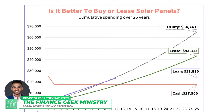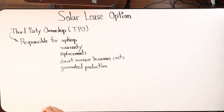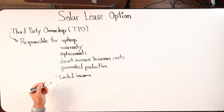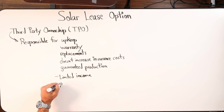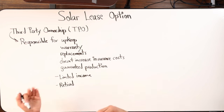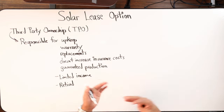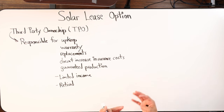The ideal type of person for leasing is typically folks on limited income — people who are retired. If you're on limited income, chances are you're probably older, retired, or perhaps receiving limited income from disability. So limited income, retired — those are the key profiles.